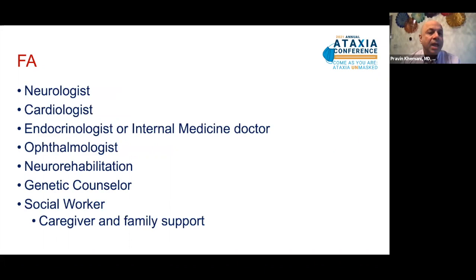To treat this gentleman's Friedreich's ataxia, I partnered with the cardiologist, endocrinologist, and his internal medicine doctor. He was seen by an ophthalmologist and enrolled in neurorehabilitation for intensive motor training. He was seen by a genetic counselor both before and after testing, and also by a social worker and mental health counselors to provide support to his family. He had three other siblings potentially at risk for Friedreich's ataxia, an autosomal recessive disease, so genetic and mental health counseling was very important for the rest of his family.